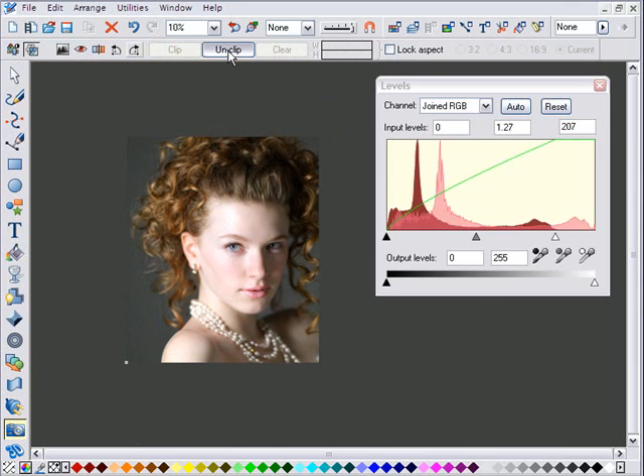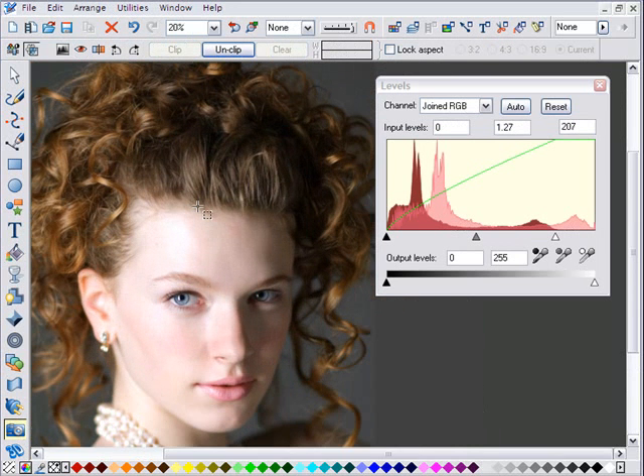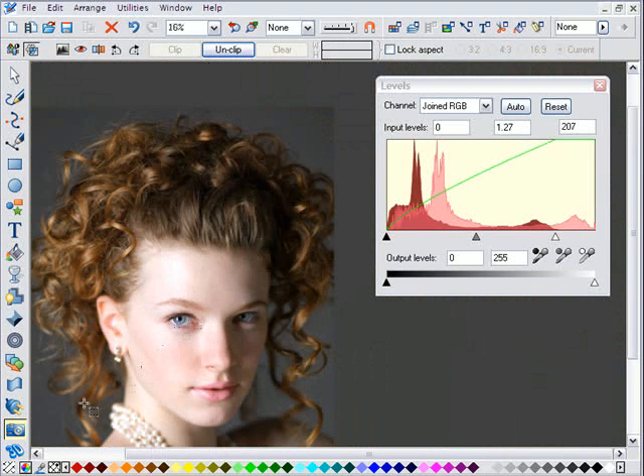And best of all, all of this is completely non-destructive and lossless editing. The original JPEG remains untouched behind all of this, so you can revert to the original or adjust any value of any layer, all in a completely lossless fashion.